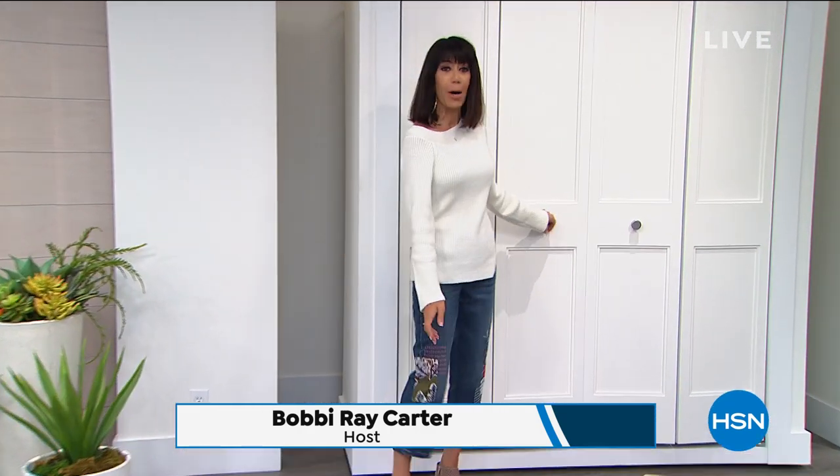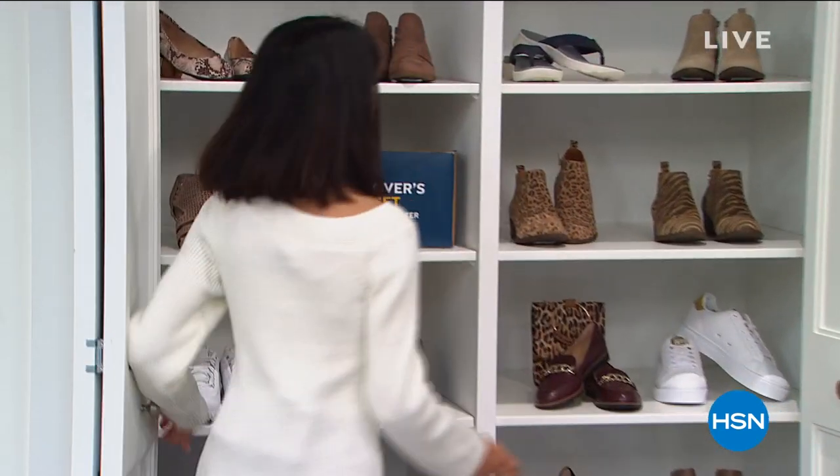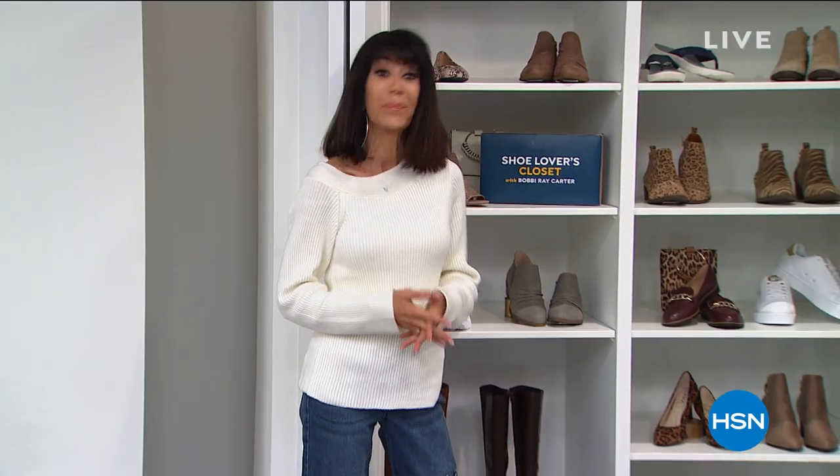Welcome to my shoe lover's closet! Come on in to this fabulous closet where we're going to show you some special items coming up, because this whole hour today is clearance — and I've never had the pleasure of doing that before.